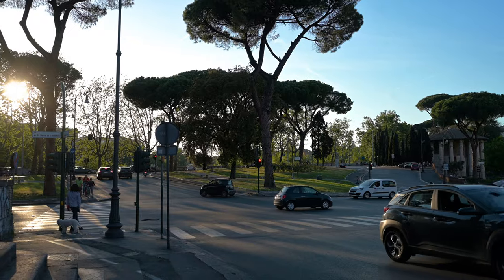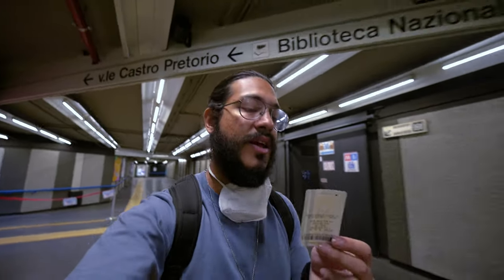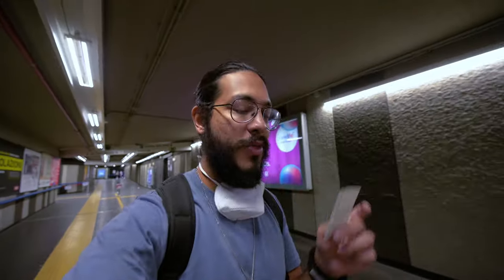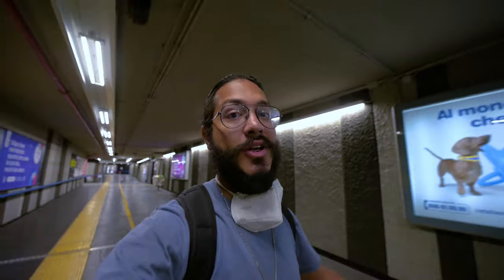One of the best ways to get around the city is by getting a 100-minute bus/train ticket for just 1 euro 30 cents. Within those 100 minutes you can take a bus, take a train, get to a destination, look around quickly, and then move on to the next one.